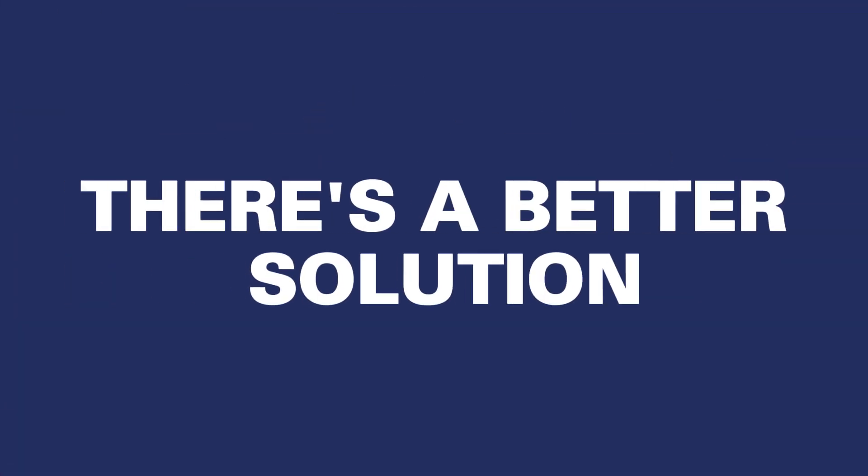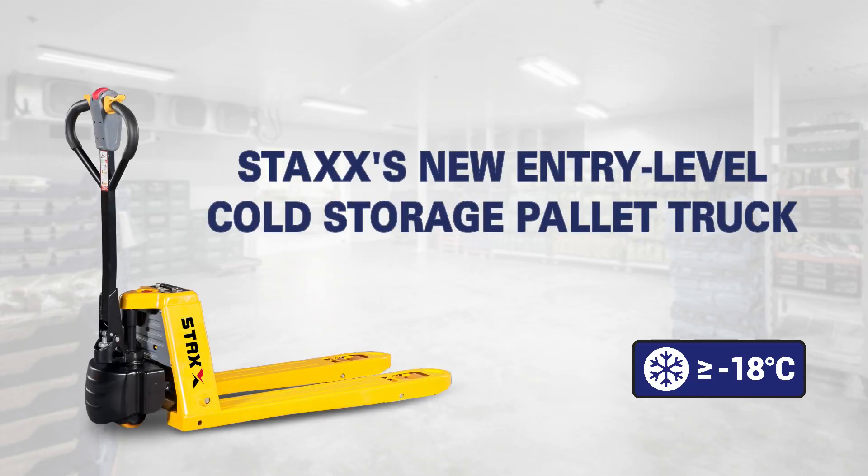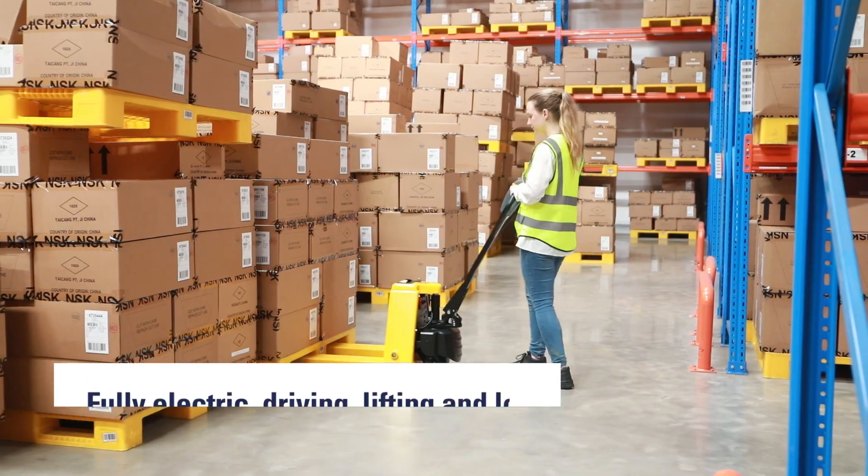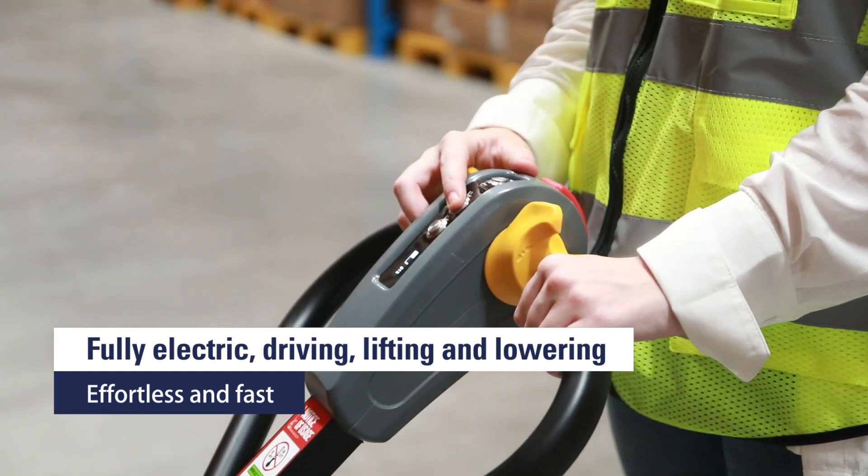Now, there's a better solution. Stax's new entry-level cold storage pallet truck, suitable for various low temperature environments. Fully electric — driving, lifting, and lowering.